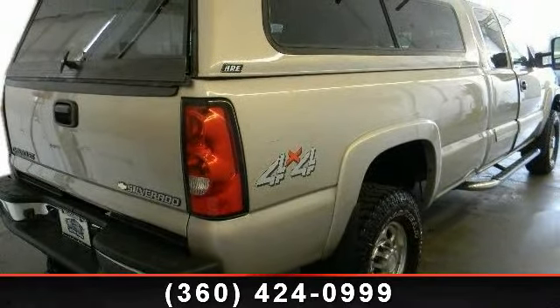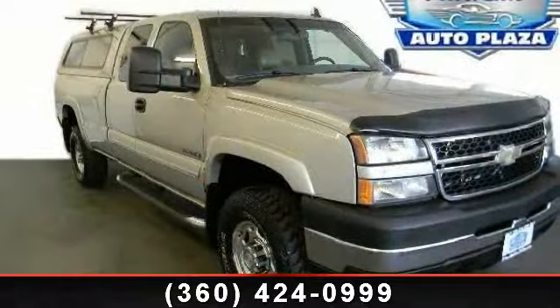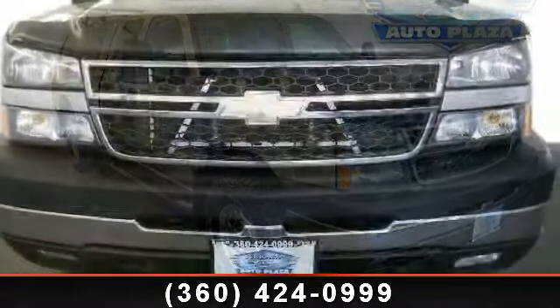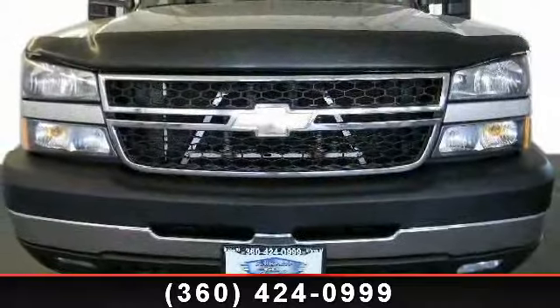Additional features include intermittent wipers and daytime running lights. This car won't be available much longer — call now to schedule a test drive at our dealership.